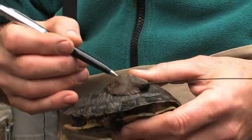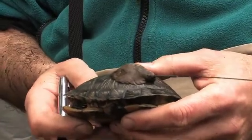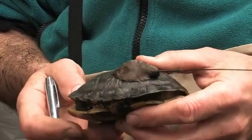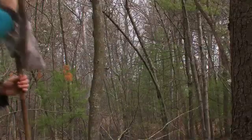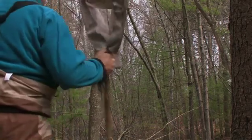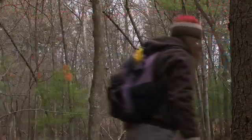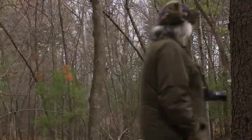The radio transmitter and the epoxy together only weigh about 2% of what the turtle does, so it's a pretty light load for it to carry. We're going to record the exact location where we found the turtle with a GPS, and take some notes on the habitat — what kind of plants are growing there and about how deep the water is. Then we'll let the turtle go, and we probably won't bug this turtle again for a month until it's time for a new battery.